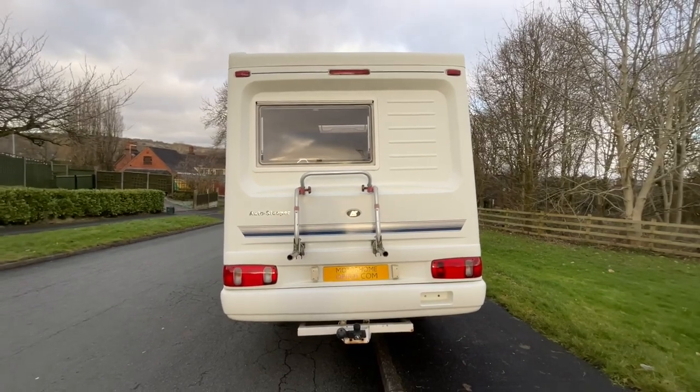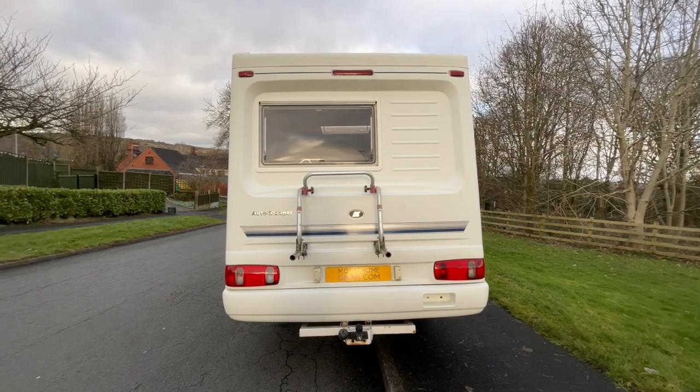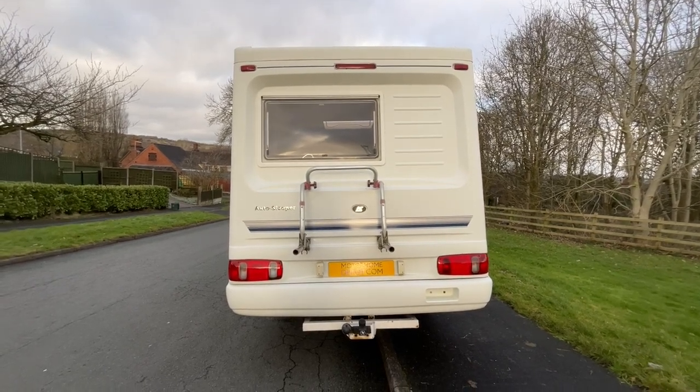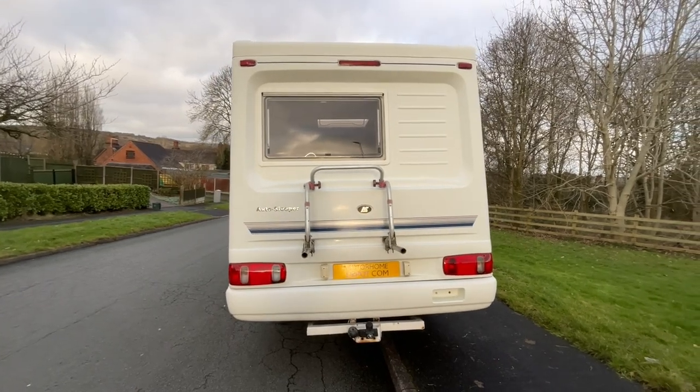As you can see we have a tow bar as well as the remains of a bike rack. Some parts from the bike rack are missing but could be replaced if you look at places like Leisure Spares etc.